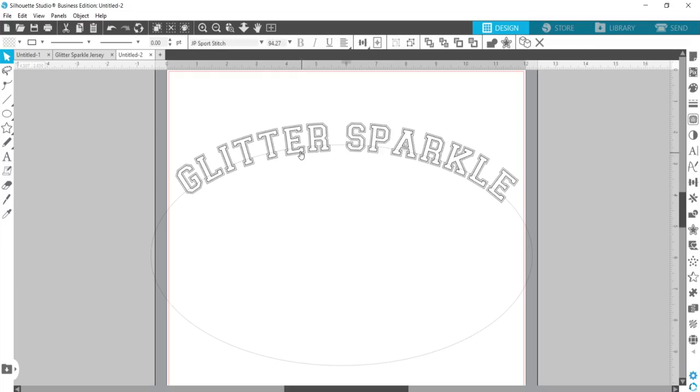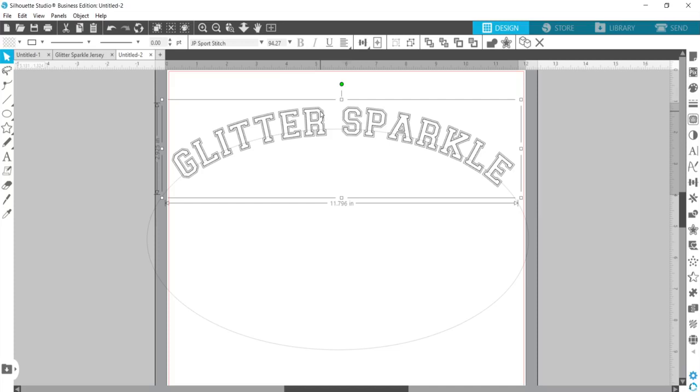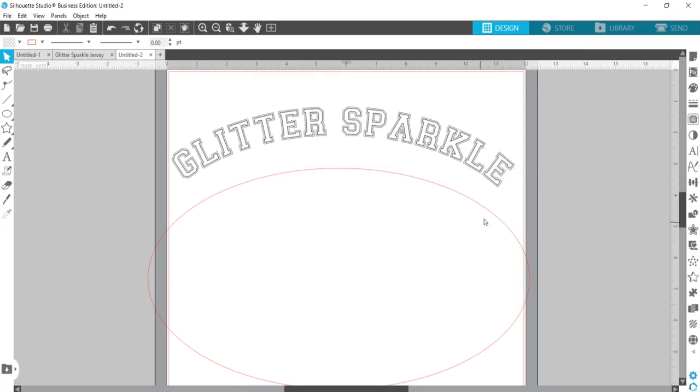When you're ready to cut it out or print it out, to get rid of that circle, just click on the text — just one click — then go to the Weld option and click Weld. This now essentially turns the font into shapes, so it's no longer editable with a keyboard to change the letters. It separates them all into individual letters, and it separates the circle so you can go ahead and delete that.